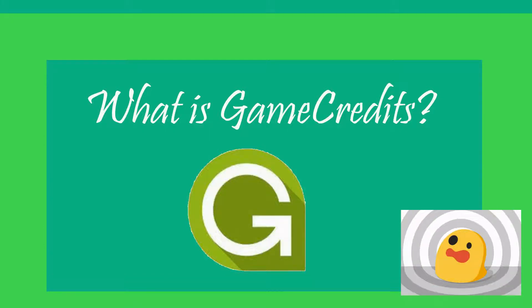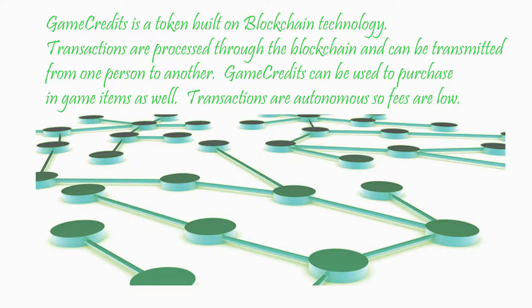What is GameCredits? GameCredits is a token built on blockchain technology. Transactions are processed through the blockchain and can be transmitted from one person to another. GameCredits can be used to purchase in-game items as well. Transactions are autonomous, which keeps the fees very low comparatively to Android or Apple.